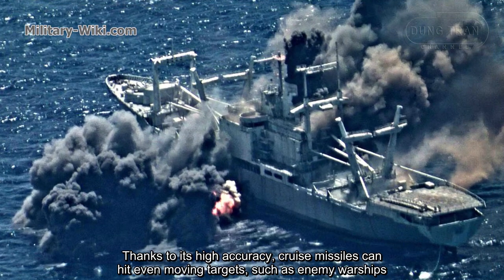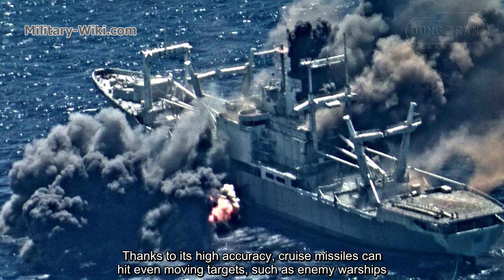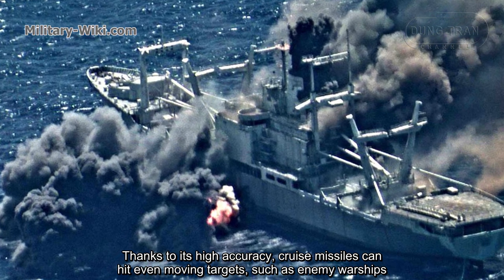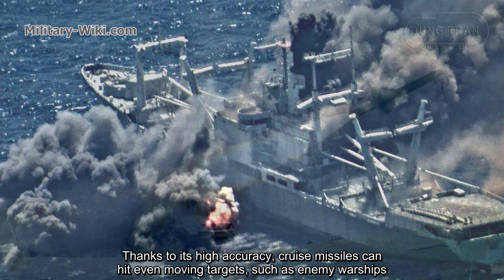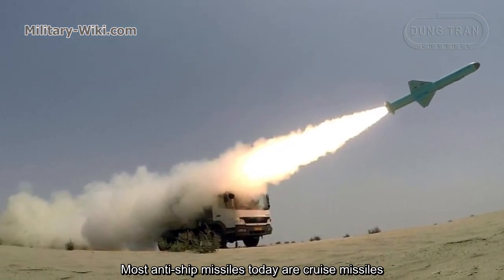Thanks to its high accuracy, cruise missiles can hit even moving targets, such as enemy warships. Most anti-ship missiles today are cruise missiles.